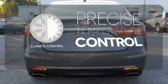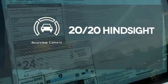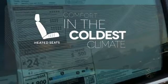Select the perfect temperature with the climate control. See objects previously out of sight with the rear view camera. The heated seats keep you comfortable no matter how cold it is.